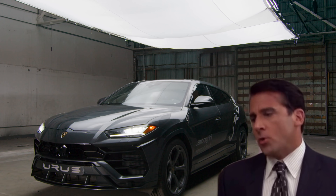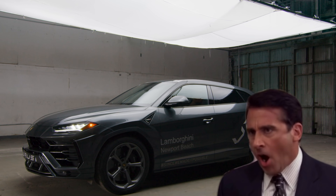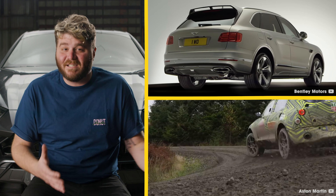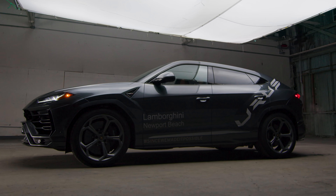Some argue that an SUV from Lamborghini is a crime against the natural order of the automotive world. To them, I'll point out Porsche, Mercedes, Bentley, and even Aston Martin — everyone has one. The automotive landscape is changing. Lamborghini has never been known for subtlety, and what could be less subtle — nay, more Lamborghini — than a 195-mile-an-hour truck?